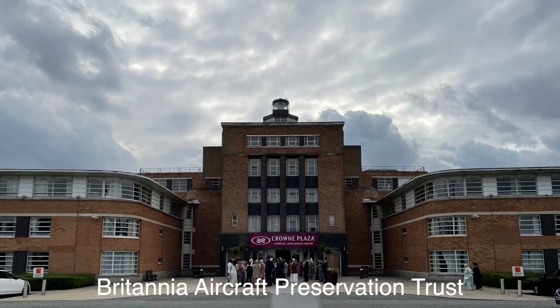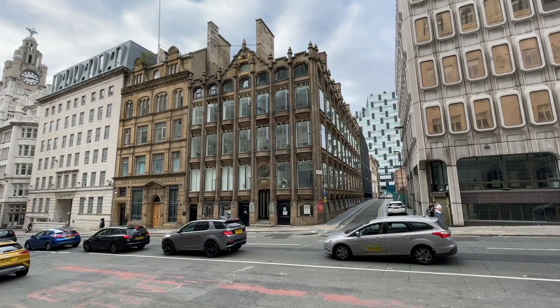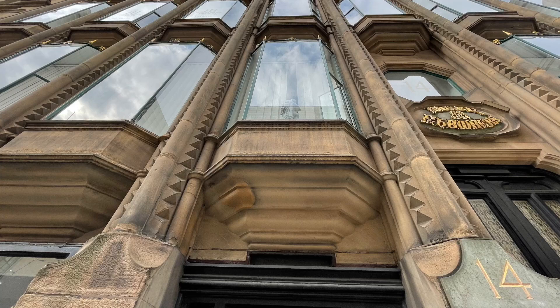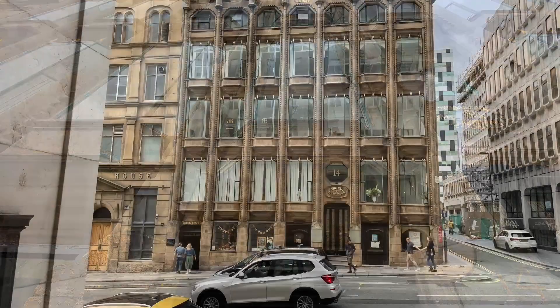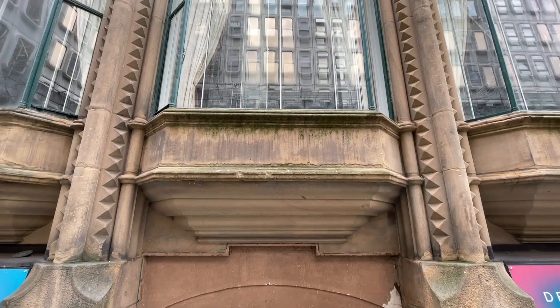Oriel Chambers on Water Street is not the most famous building in Liverpool but it's certainly one of its most architecturally significant. It's a ground-breaking building in different ways, most strikingly its remarkably large windows. Each one consists of front and side panes in the shape of an oriel window — a bay window that sticks out but doesn't extend to the ground, a feature of European and Middle Eastern architecture for centuries. Oriel Chambers has 56 of these oriel windows, each one within a metal frame with a stepped-back section underneath, typical of a traditional oriel window.